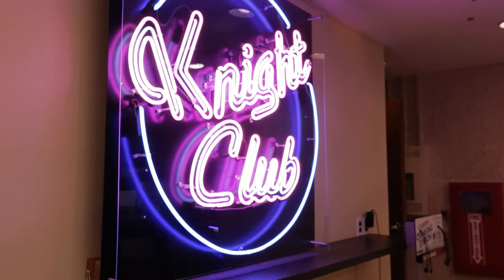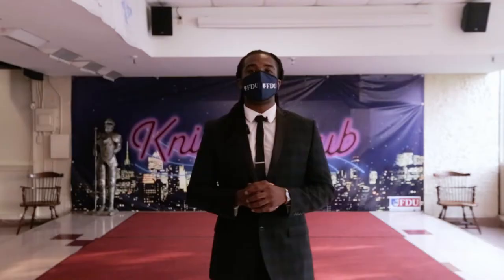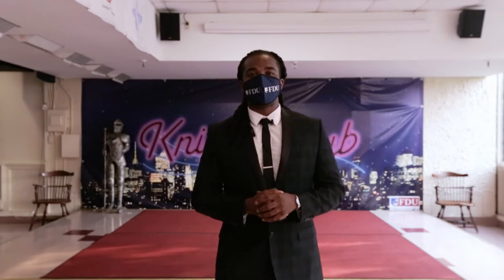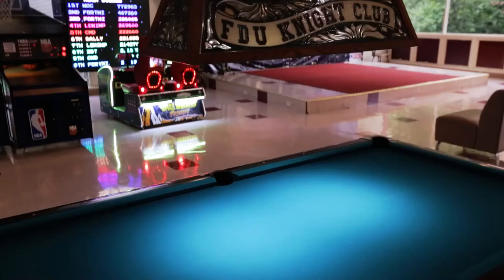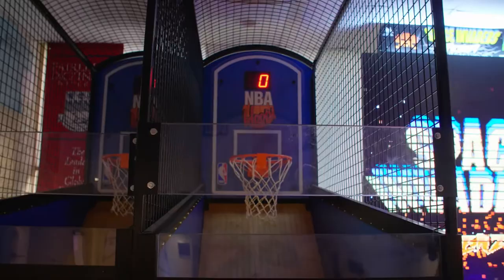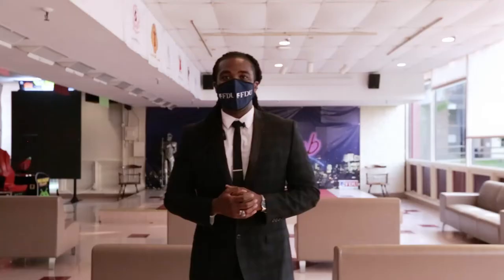On the main level of our Student Union Building is our night club. This is a very popular space for our organizations and clubs to host events such as movie nights, karaoke, or anything they feel our students will have a good time with. This is also a place where we host our mini arcades, so we have our ping pong table as well as our pool tables.